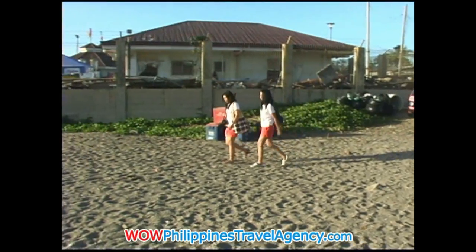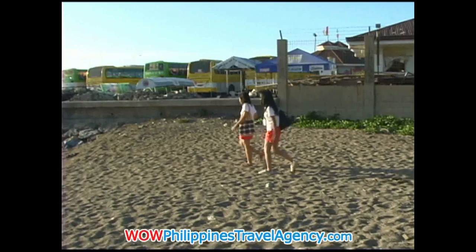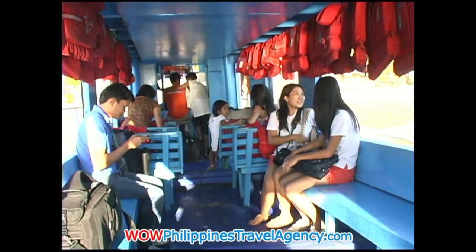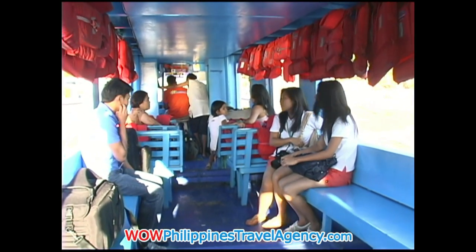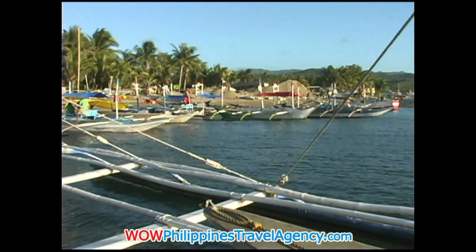Here we have two young ladies that work for Wild Philippines Travel Agency, Andrea and Liz. They're now headed to the boat that will ferry them across the Taban Strait over to Cagban Beach on Baracay Island. Once on the boat — again, this is with Southwest, and it's why we use them — you'll notice all the life jackets. Some of the Bonka boats do not have those, which is why we highly recommend using Southwest Travel and Tours.